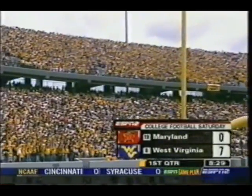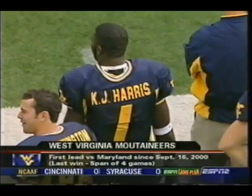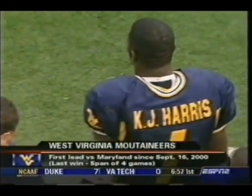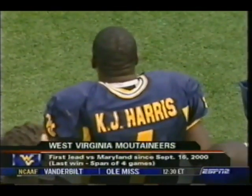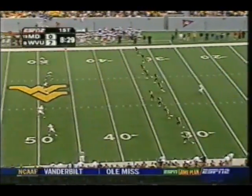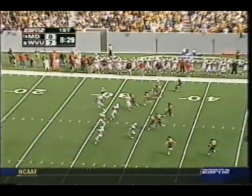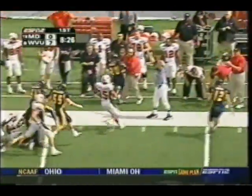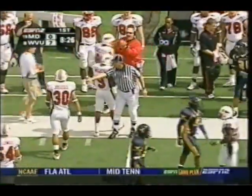K.J. Harris has scored on a seven-yard touchdown run set up by Pacman Jones' interception and 21-yard return. First time that Maryland has trailed West Virginia since September 16th of 2000 — that was the last time Maryland lost to West Virginia. Four straight games, four straight losses, and this is the first time West Virginia's had the lead. Brad Cooper kicks off. A short kickoff taken by JoJo Walker, one of the up men, and he fumbles it, but it goes out of bounds. Crazy game here.